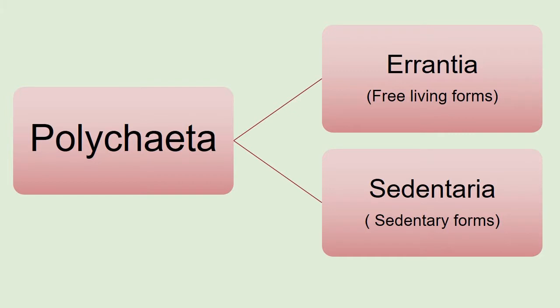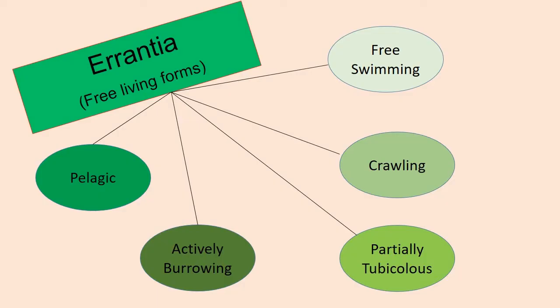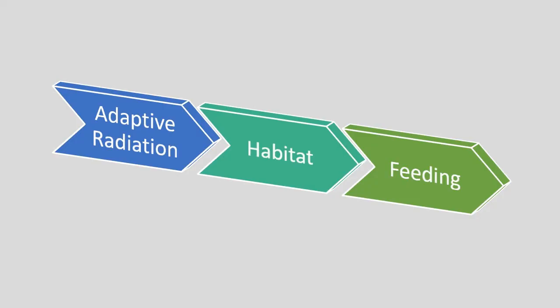Errantian polychaetes include free-swimming, pelagic, crawling, actively burrowing and partially tubiculous forms. Sedentary polychaetes are permanent burrowers or tube dwellers. This division is not natural. Adaptive diversity in polychaetes may be discussed dealing with two main aspects: habitat and nutrition or feeding.